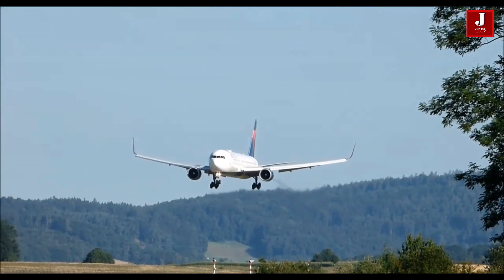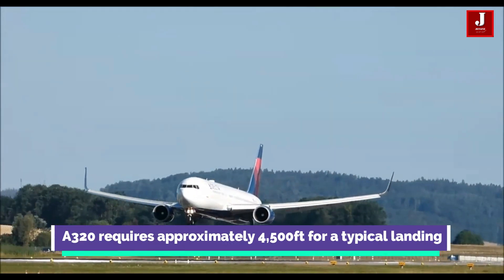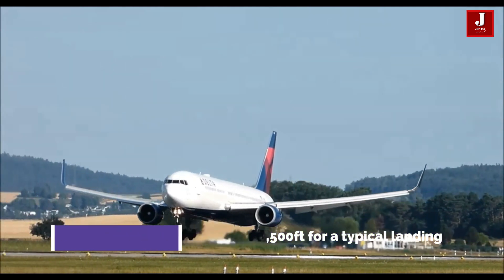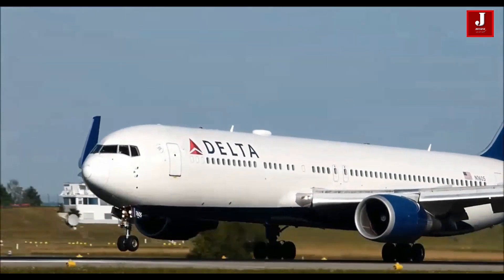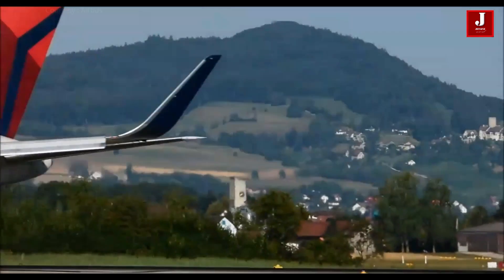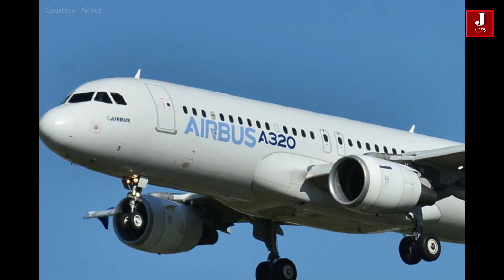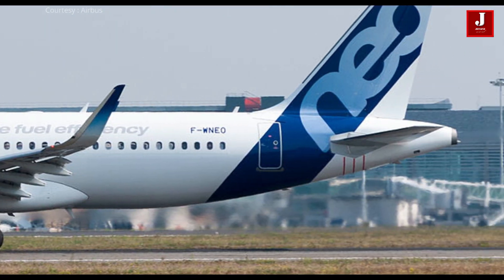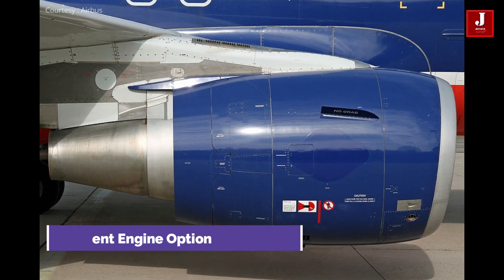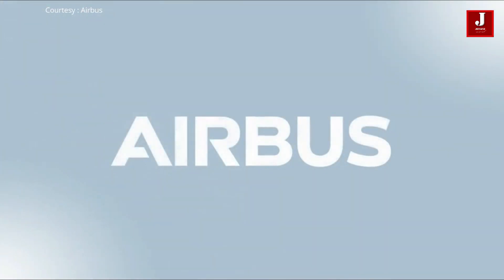The A320 is capable of transporting passengers almost anywhere, from short runway urban environments to remote high-altitude airports. The Airbus A320 is one of the leading aircraft for a variety of reasons, one of which is the widespread acceptance of advanced solutions. Airbus currently sells two models of the A320: the original A320 CEO and the A320 NEO. CEO stands for Current Engine Option and NEO stands for New Engine Option. The A320 NEO was introduced by Airbus on the 1st of December 2010.